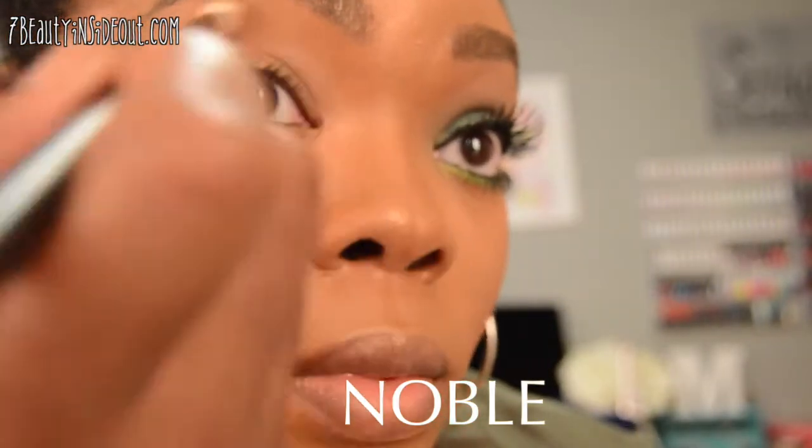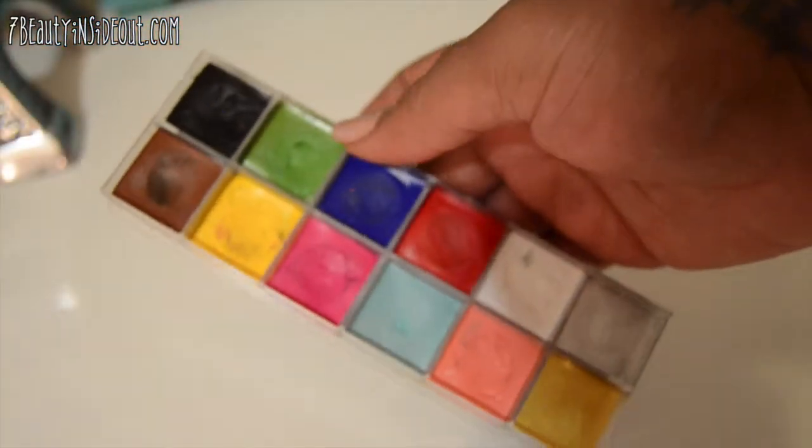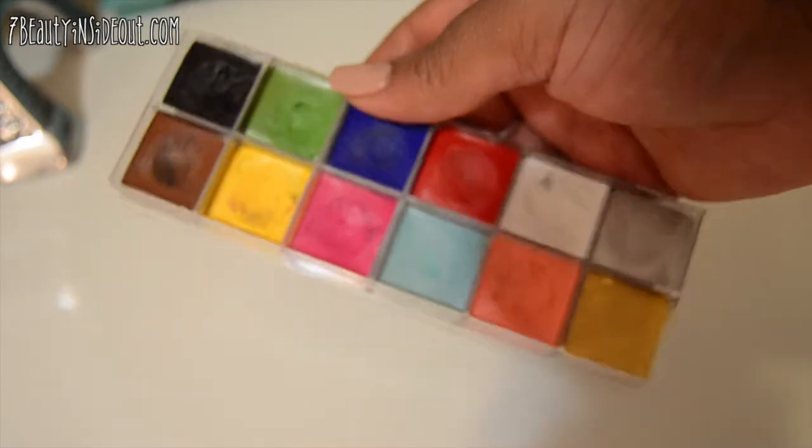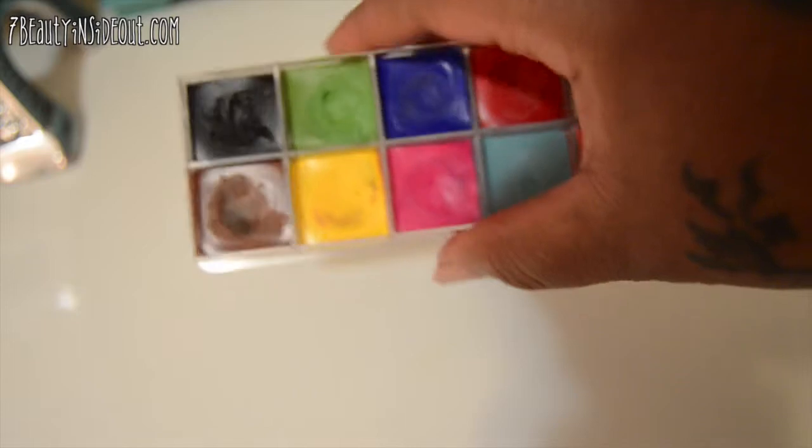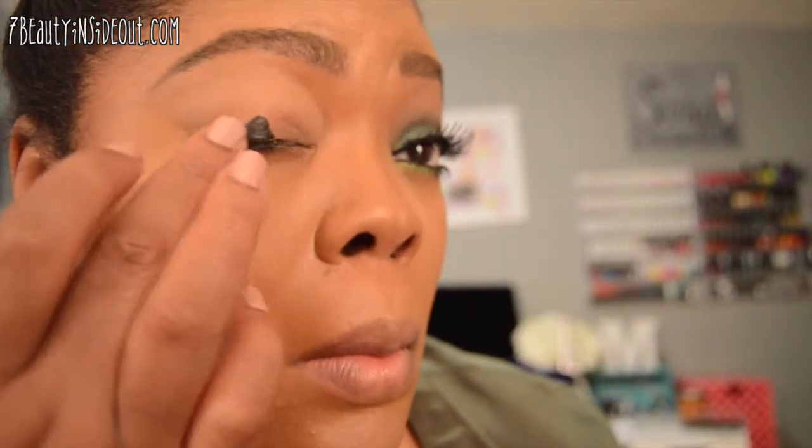Starting off, I'm going to use Noble out of the palette right along the eye, going above the crease and underneath the brow bone. Then I'm going to use my Makeup Forever 12 Color Flash palette and use the black out of that palette over the eyelid and right above the crease. It got a little messy so I'm going to try to clean that up with a brush.